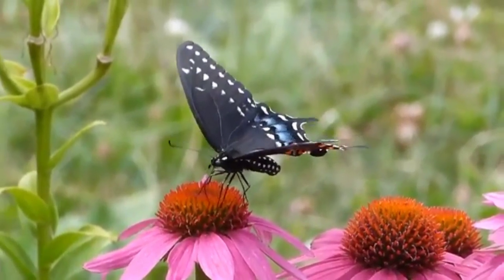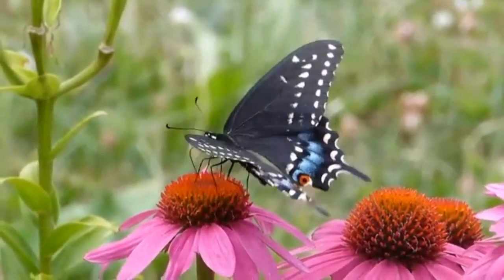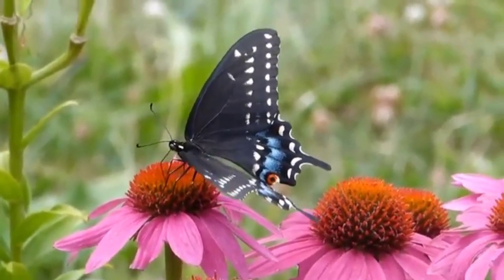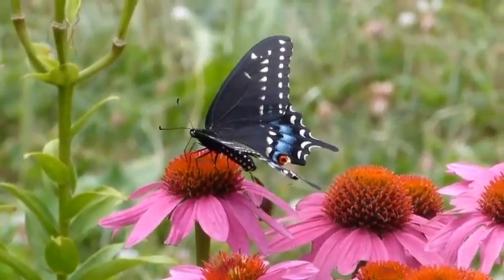Its larvae feed on a variety of plants, including parsley, dill, fennel, and Queen Anne's lace. The adult butterflies feed on nectar from a variety of flowers, including milkweed, thistle, and coneflower.